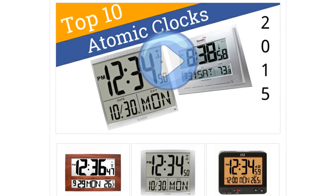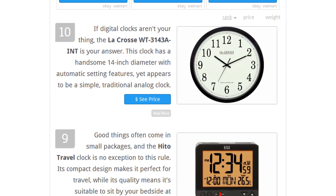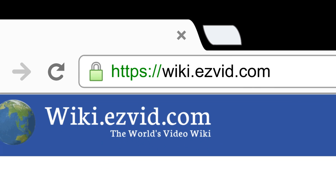To see all this stuff, go to wiki.easyvid.com and search for Atomic Clocks, or click beneath this video.